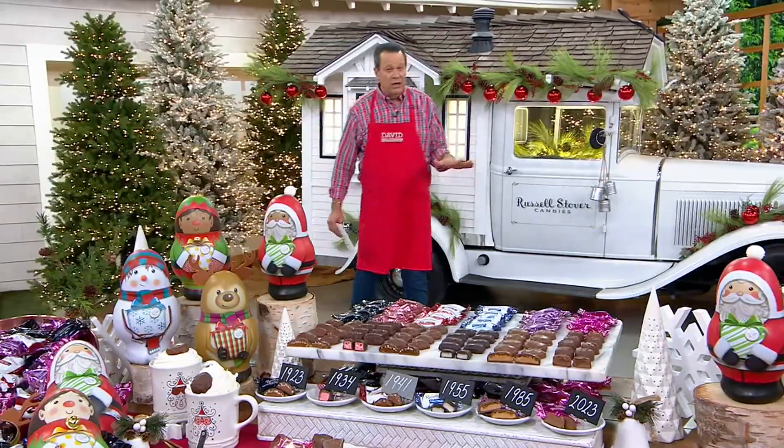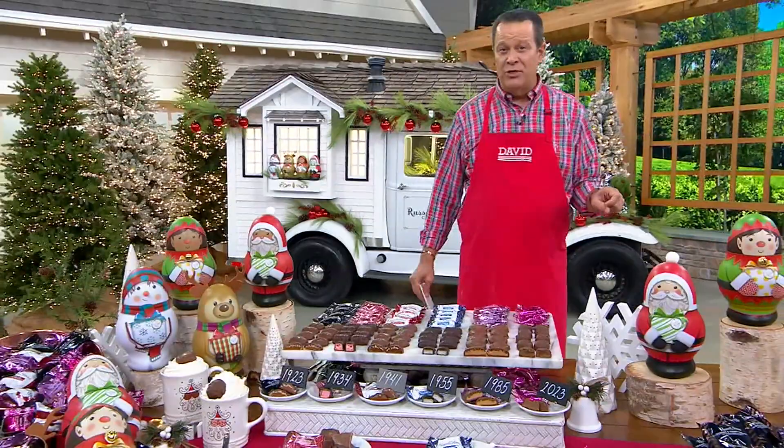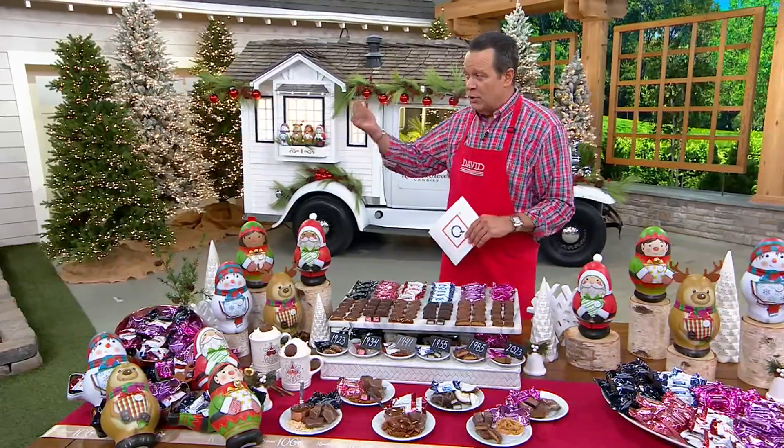We kicked off our Today's Special Value from Russell Stover with the tins at midnight Eastern time last night. Since then, 35,000 have been ordered — that means 15,000 in this show. Russell Heigl, come join me. Russell has been with the brand for eight and a half years.